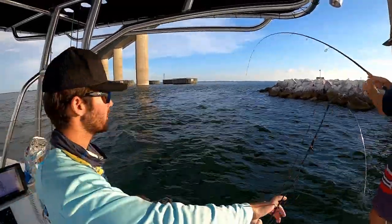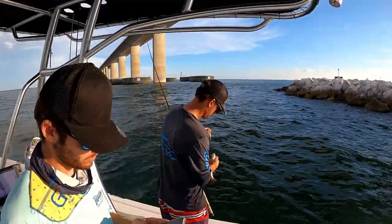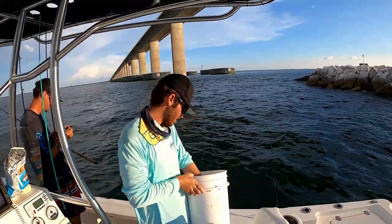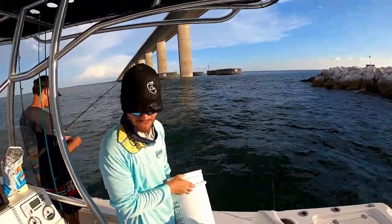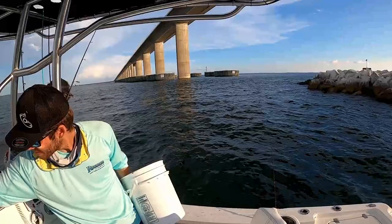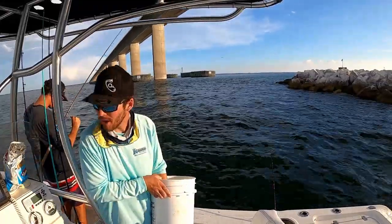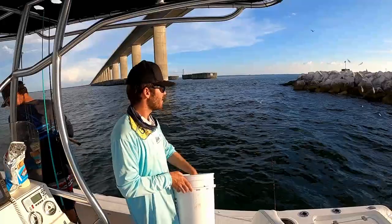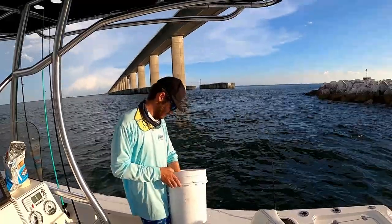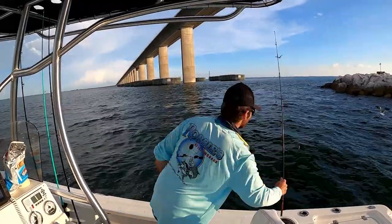Reese got one — hop down here! The jigs are working right now but we're also chumming in some greenbacks. There's a big show under the boat. Big stuff showing on the fish finder right now — everything must go. Going heavy chum right now trying to get these things fired up.